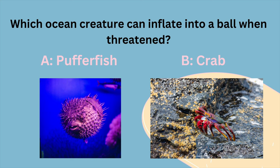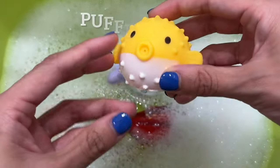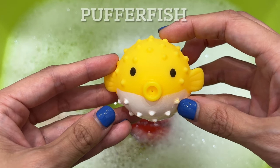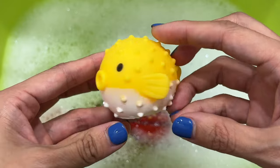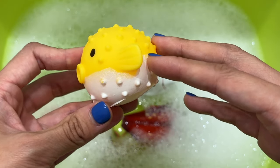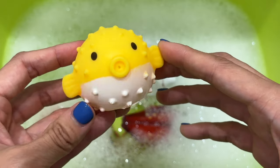Which ocean creature can inflate into a ball when threatened? Is it A, a puffer fish, or B, a crab? It's a puffer fish. Puffer fish can balloon into a spiky sphere within moments of sensing a nearby threat. And while it may seem like these creatures hold their breath as they inflate, they can actually breathe as they puff up.